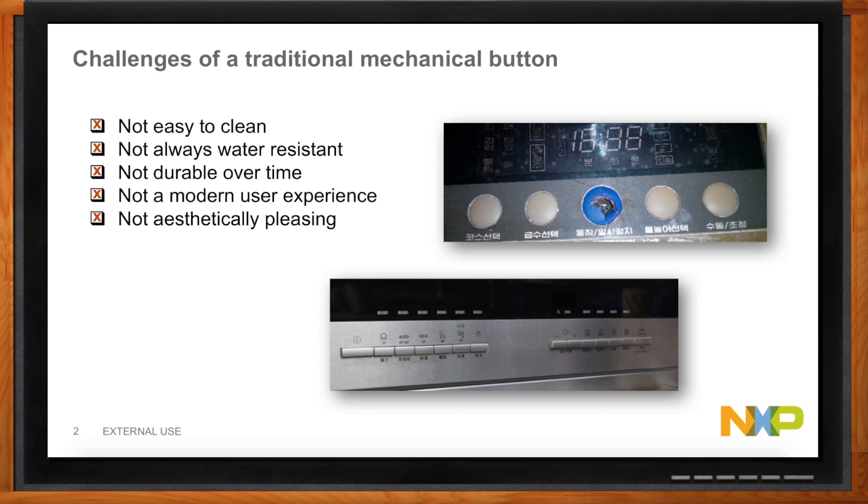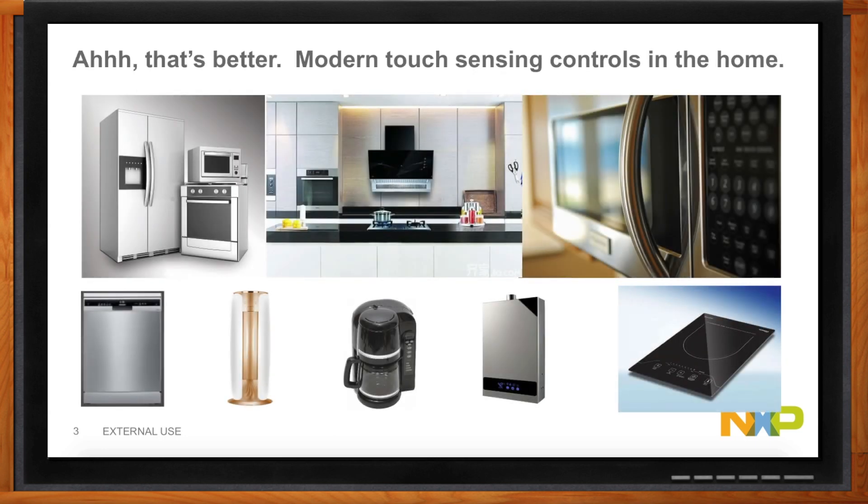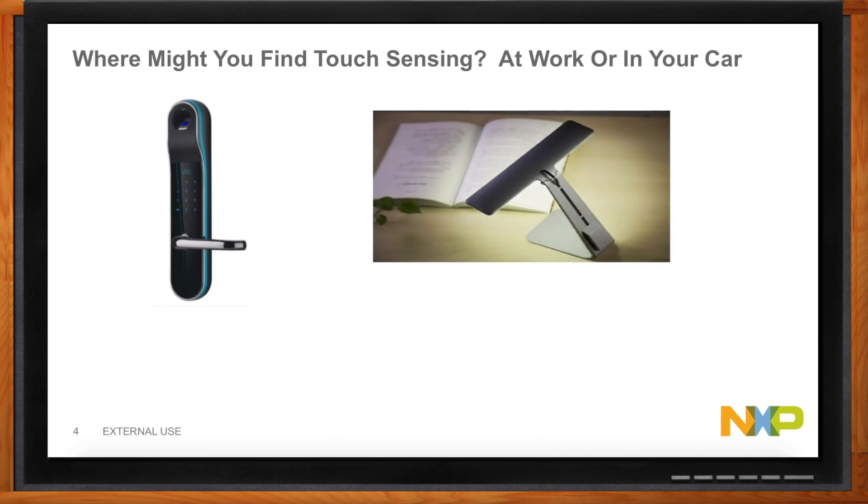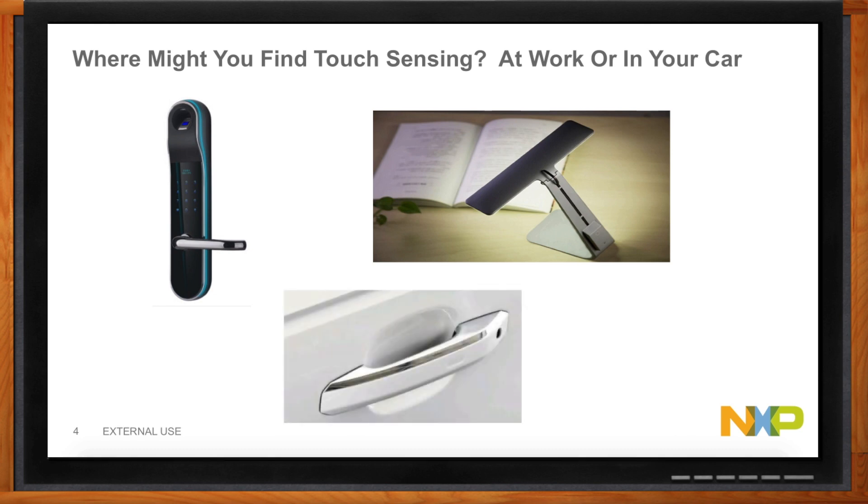So let's look at these touch controls — a very modern touch sensing environment where I can have capacitive touch buttons where I can touch, slide, and create a very compelling and modern type appliance, whether it goes into a fridge, a washing machine, a water heater, rice cookers, microwave ovens. And it's not just limited to home appliances. You can also look at things like locks on front doors or in the office, desk lamps, or even automobiles in terms of how to access the controls and the doors.